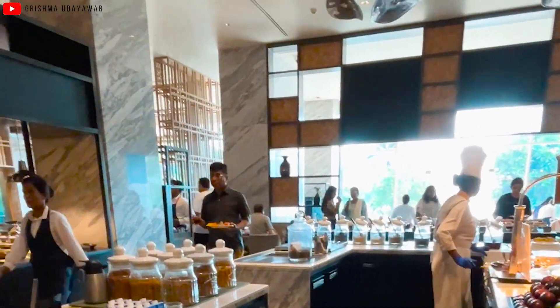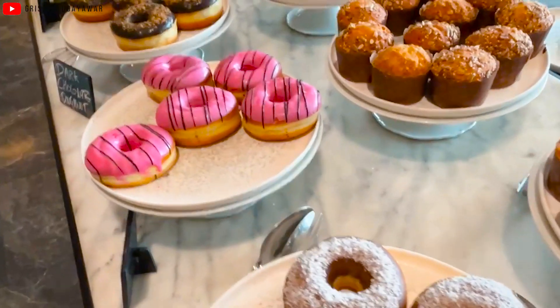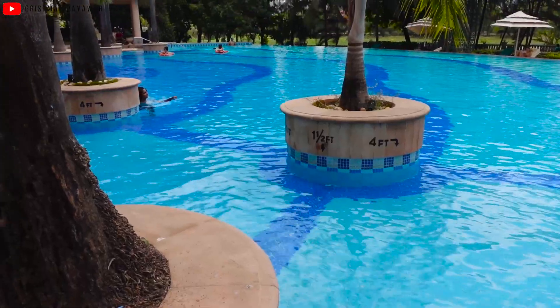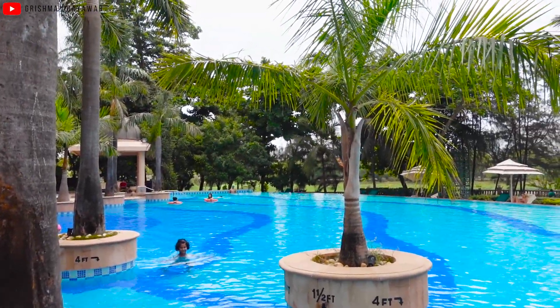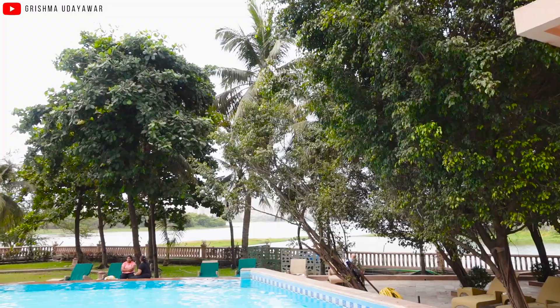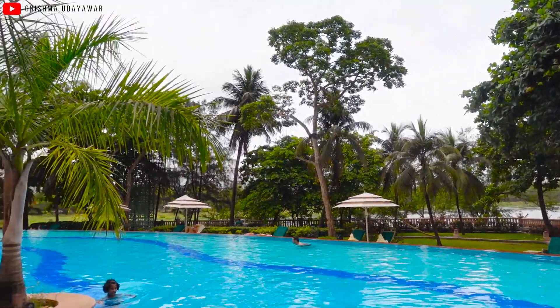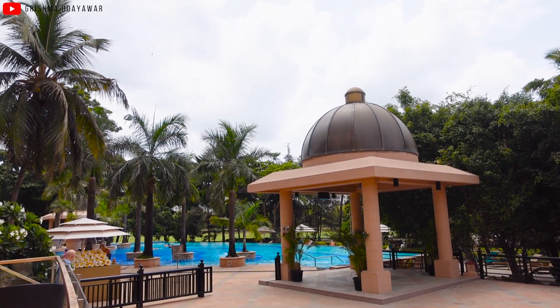The buffet breakfast was amazing — so many varieties of food items from desserts, sweets, dim sums and all different types of cuisines, which was truly impressive. Behind me is the pool area, which is beautiful. From the pool you can actually see the lake right over there. Unfortunately we missed pool time as it's checkout time now, but you can come in the morning or evening to spend time by the pool and enjoy the lake view.